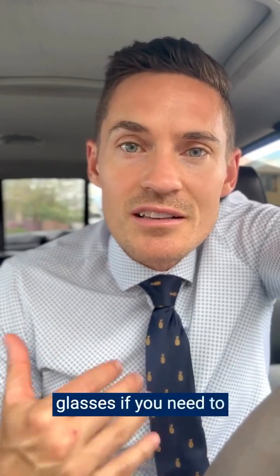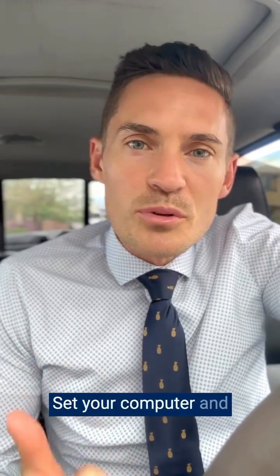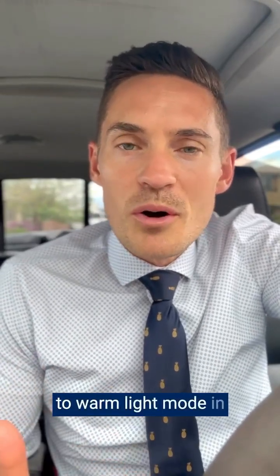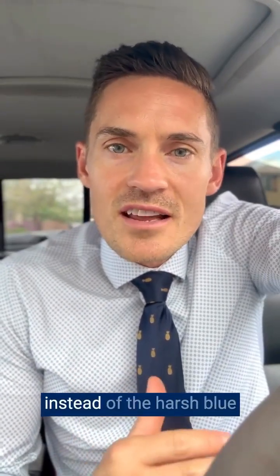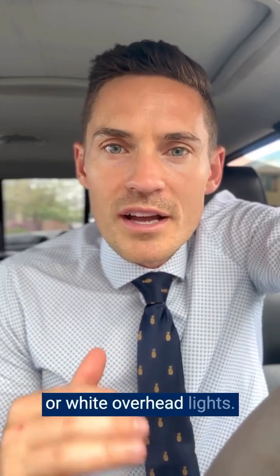Use blue light blocking glasses if you need to look at a screen at night. Set your computer and phone to switch to warm light mode in the evening and dial down the brightness. Use lamps with warm light bulbs in the evening instead of harsh blue or white overhead lights.